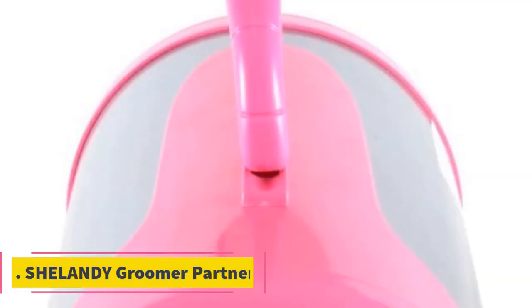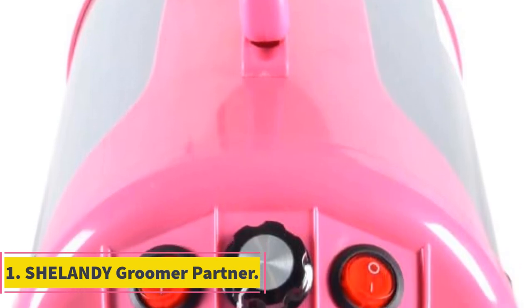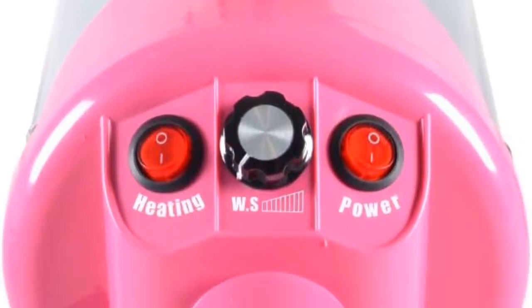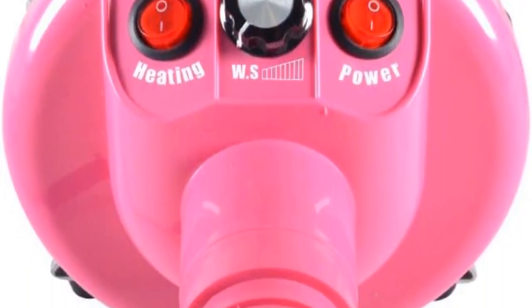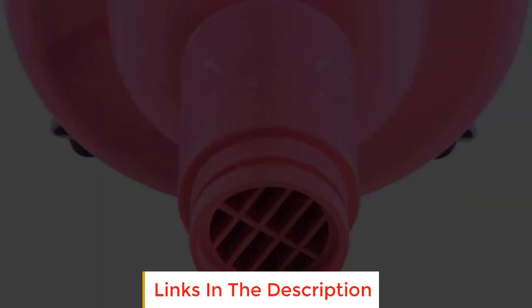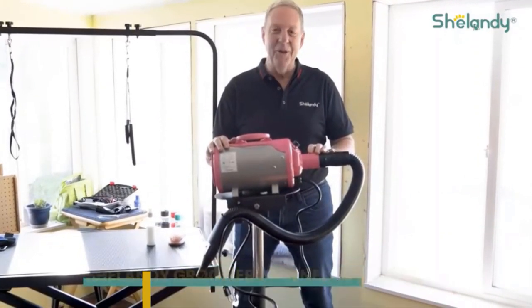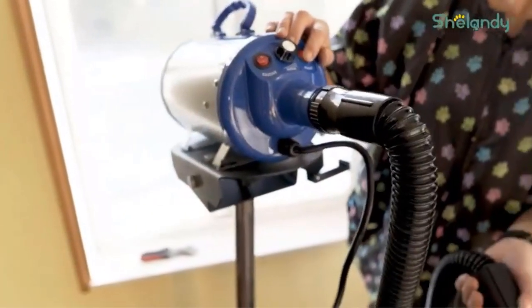Number 1: Sheilandee Groomer Partner. The Sheilandee Groomer Partner is a versatile and powerful pet grooming tool designed to meet the needs of both professional groomers and pet owners. With its impressive features and functionality, it has gained popularity in the pet care industry. Here is an overview of its key attributes.